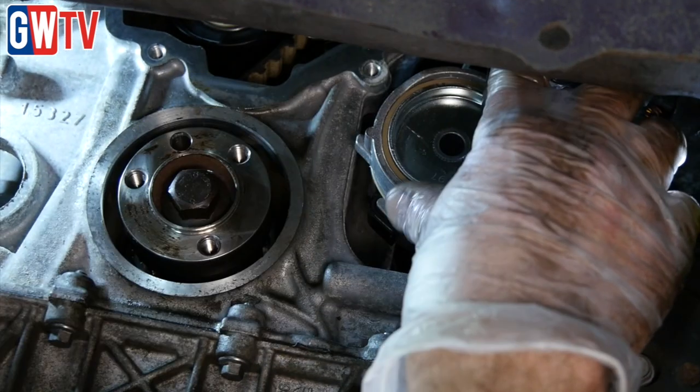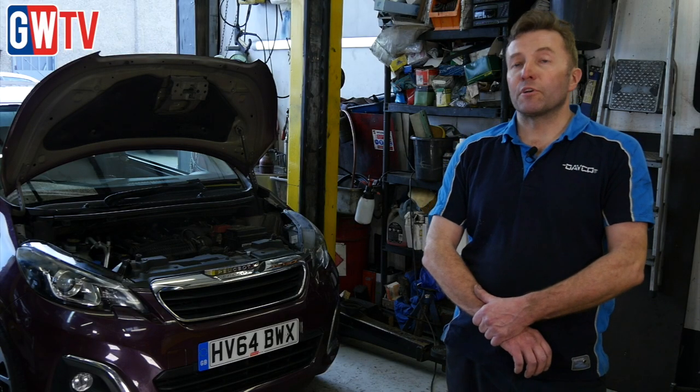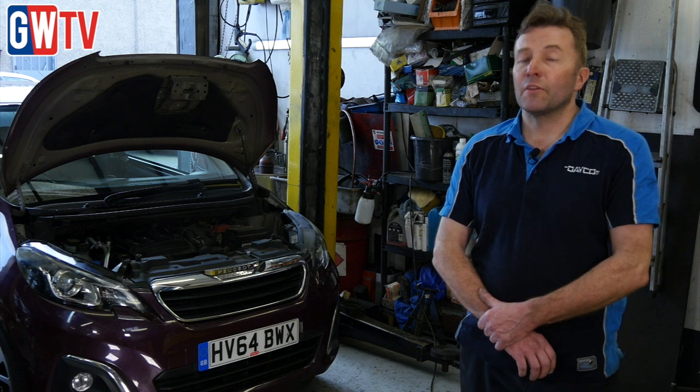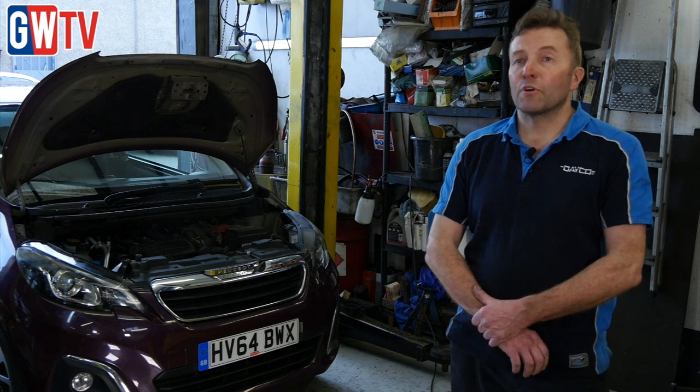On the auxiliary side system we actually changed the alternator belt tensioner assembly as well. We checked the oil pump pick-up to make sure there's no debris on it, because it's quite a common issue. If the belt does have too much swell, you get debris forming in the sump and it will block the oil pick-up, causing bad oil pressure problems.